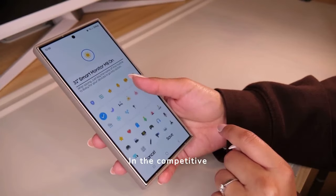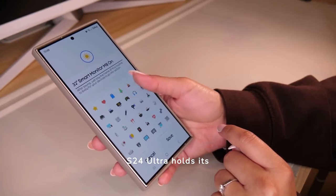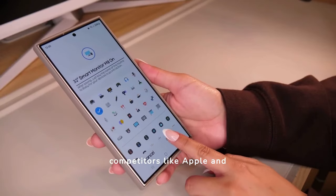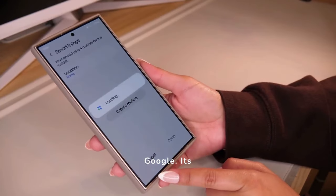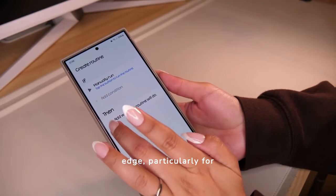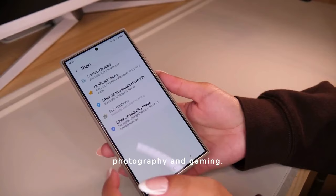In the competitive smartphone market, the S24 Ultra holds its ground against major competitors like Apple and Google. Its superior camera and faster processor give it an edge, particularly for those who value photography and gaming.